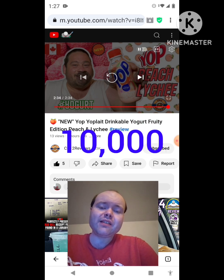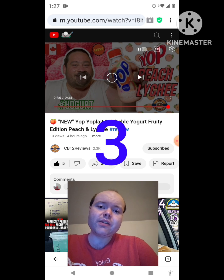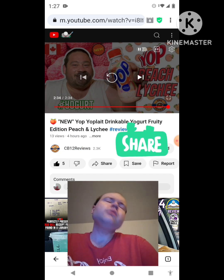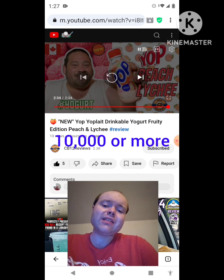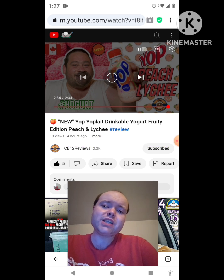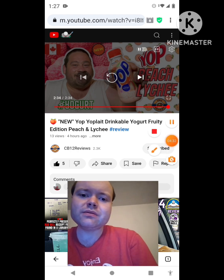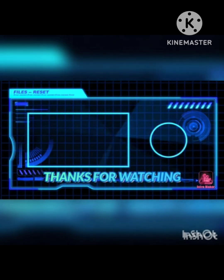On my channel, we are on the road to 10,000 subscribers. Please help me bring my views and watch hours up by taking a look at my other videos on the three playlists on my channel, give them a thumbs up, and share them with your friends and family. I would really appreciate it — please help me bring my subscriber count up and accomplish my goal to get 10,000 subscribers or more. The link to CB12 Reviews' original video will be down in the description below. Until next time, see ya!